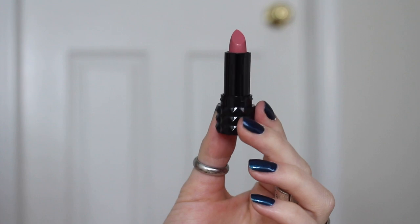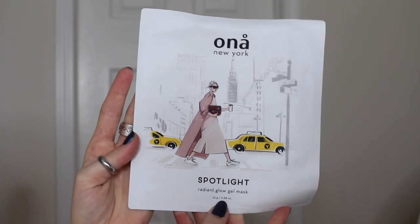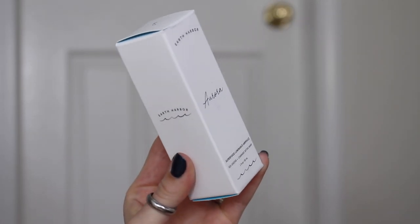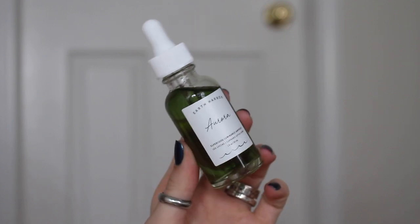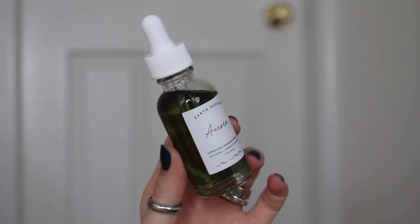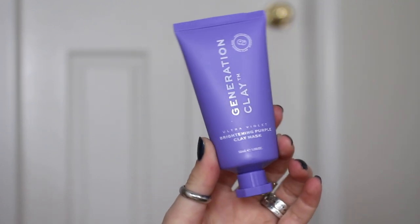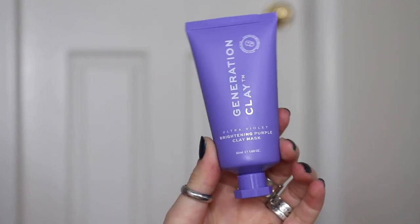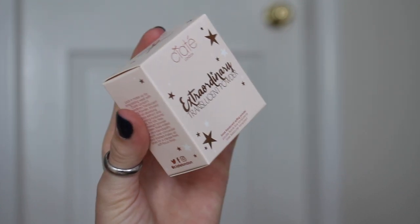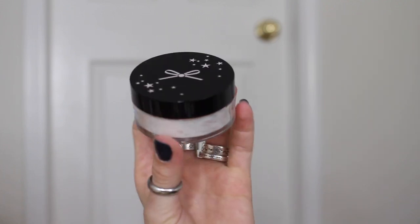The first product is the KVD Vegan Beauty studded kiss cream lipstick in the shade Lovecraft — this is a deluxe mini. Next is a full-size Oh and a New York spotlight radiant glow gel mask. Then there's a full-size serum: Earth's Harbor Aurora Superfood Luminance. Next is a Generation Clay ultraviolet brightening purple clay mask — deluxe mini size. And finally, Ciot London loose translucent setting powder.